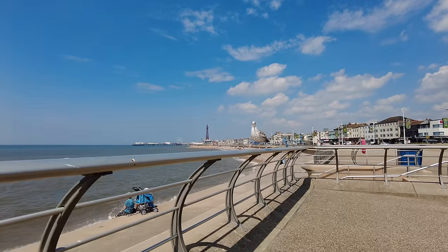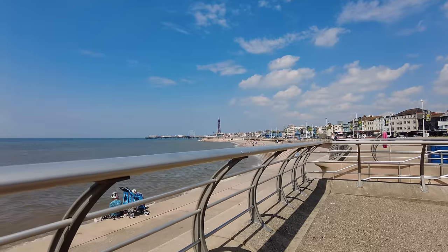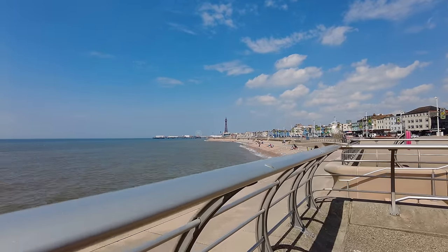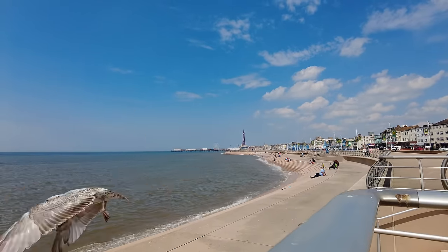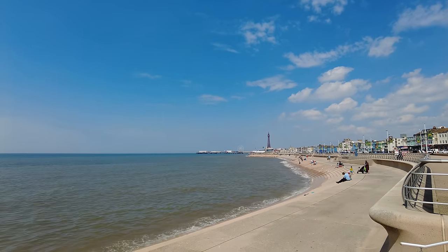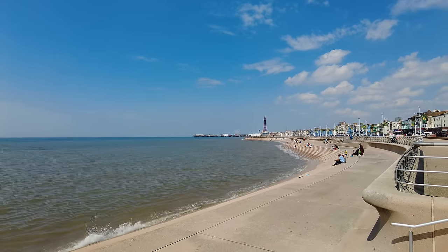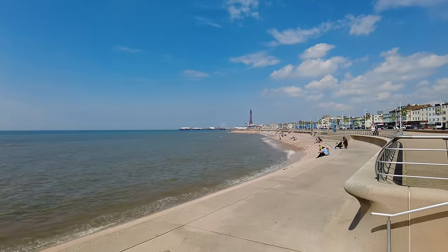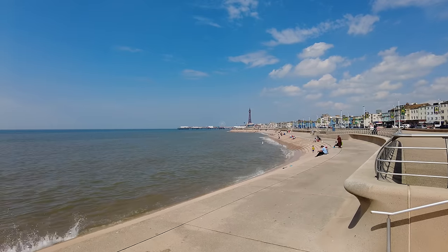So I'm bringing you a bit of Blackpool today, middle of the week — I think it's the warmest day of the year. Here's a look the other way. I want to say my catchphrase but I'm trying to steer clear of catchphrases in this video. Just look at that water there — wow.